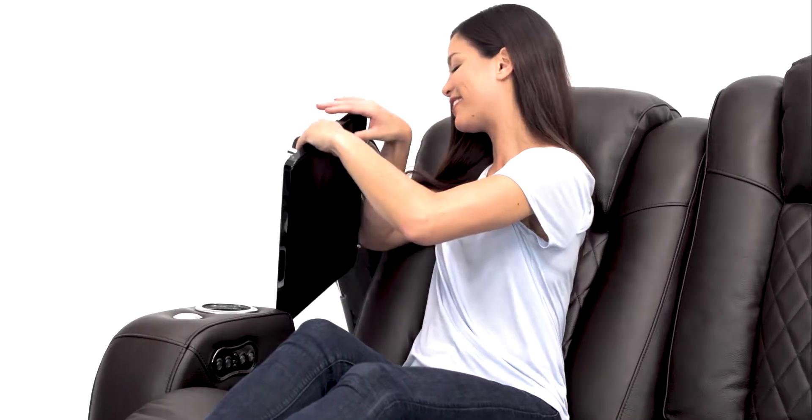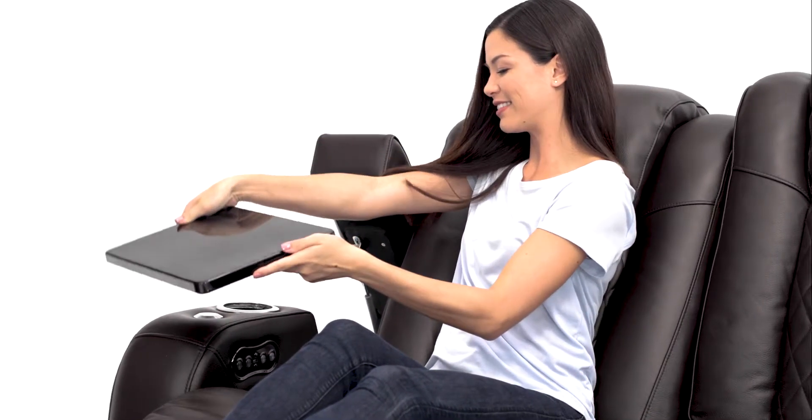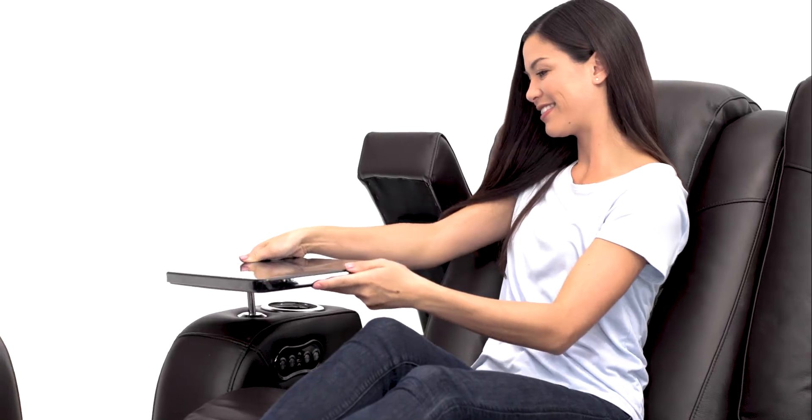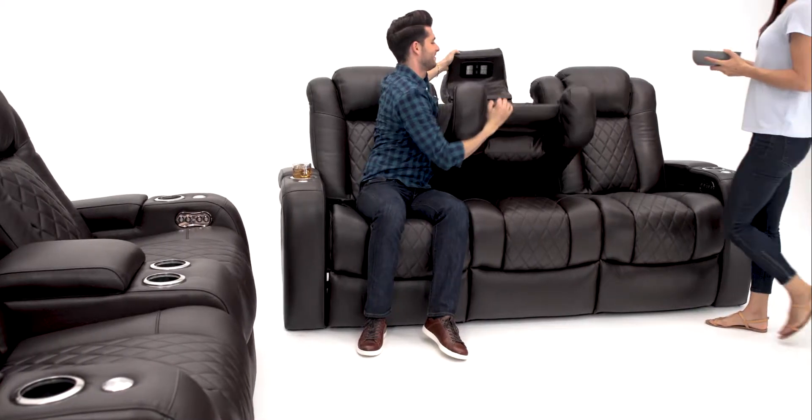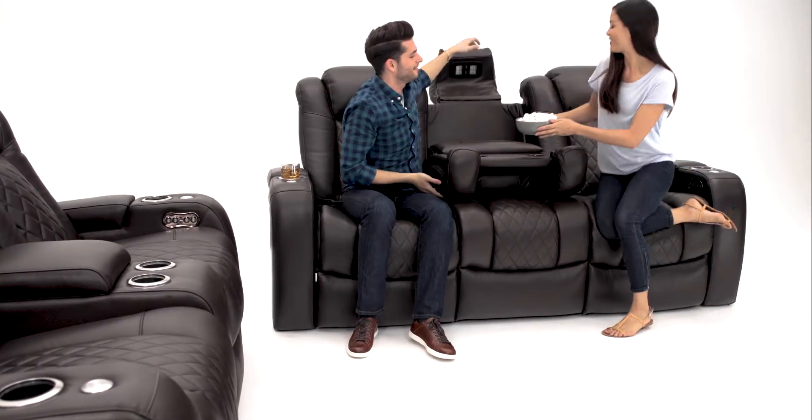Each armrest flips open to reveal a storage compartment, leaving your essential items hidden from sight. The multimedia sofa includes a middle seat that opens to reveal a fold-down table for added utility.